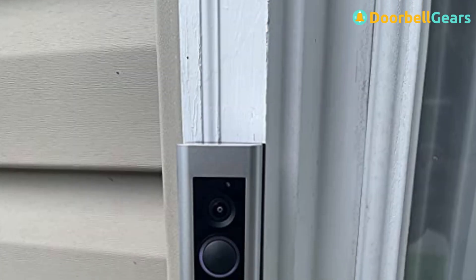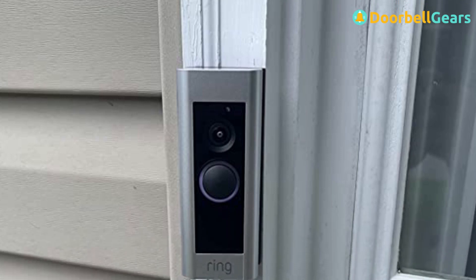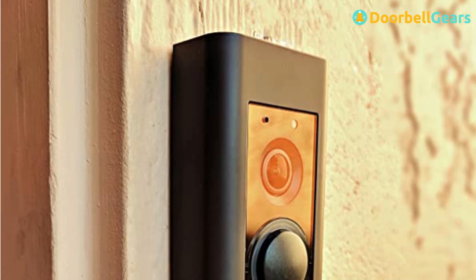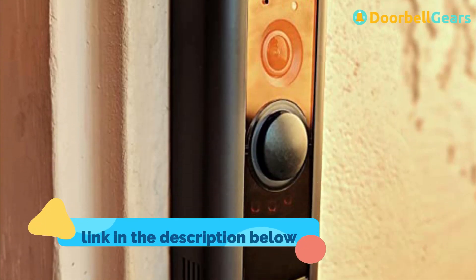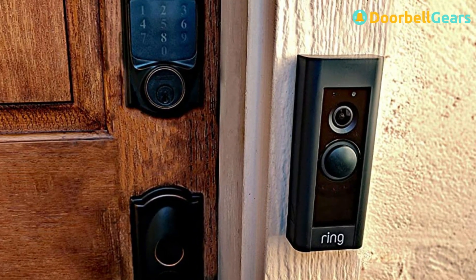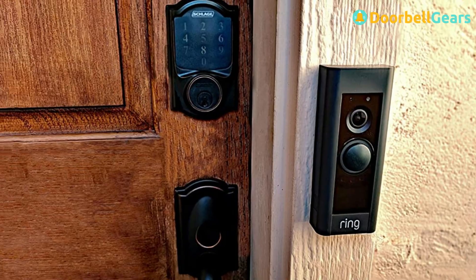The Ring Video Doorbell Pro has a sleek look, much like its predecessor the Ring Video Doorbell 2. It comes in satin nickel, pearl, venetian, or black. But this thing isn't just pretty — it's also weather-resistant and can work in temperatures from negative 5 to 120 degrees Fahrenheit.